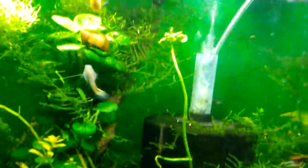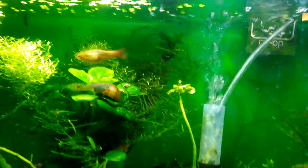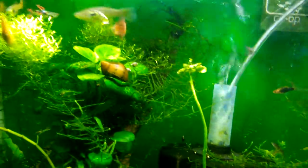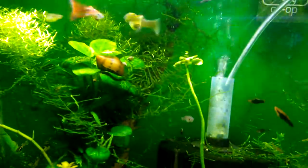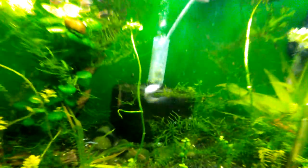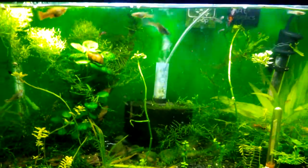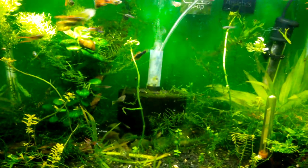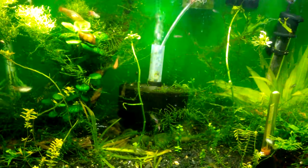I'm figuring after I turn out the lights and check back tomorrow, she will be less beefy and will have popped out some fry. Alright, well that's it for now. I'm Jeff and I enjoy fishies — thanks for watching.